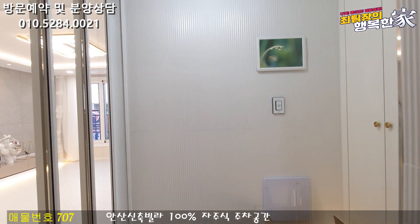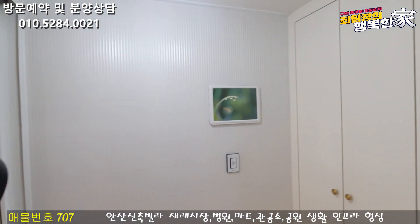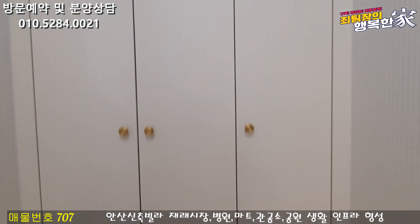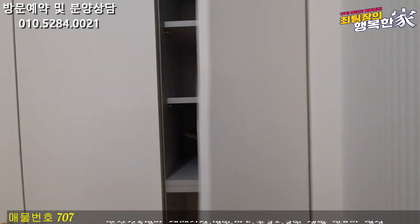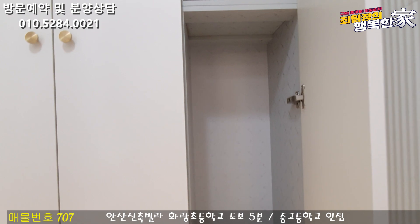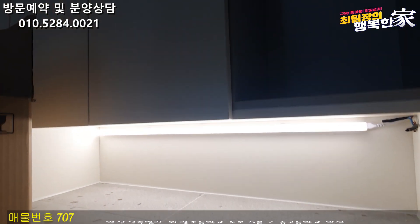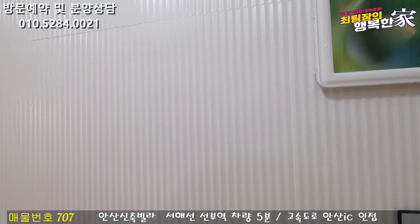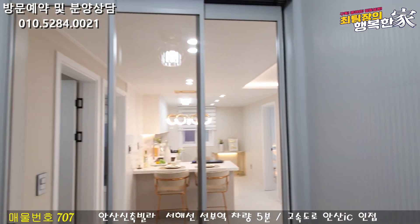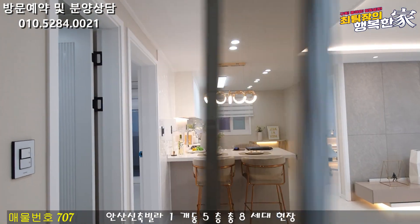전실부터 바로 안내 드리겠습니다. 전실 바닥 미끄럼 방지 타일로 준비가 되어 있고요. 전실 공간이 넓게 나와 있는 모습이에요. 안에 들어오시면 신발장은 화이트 톤으로 키 큰 장 3칸이 준비가 되어 있네요. 신발장 수납 공간도 상당히 예쁘게 잘 나와 있고요. 우산 보관함도 준비가 되어 있습니다. 신발장 아래는 자주 신는 신발 보관하시기 편하게끔 하부띔 시공도 되어 있고요. 전실 벽면도 타일로 마감이 되어 있습니다. 일괄 소중 스위치도 준비가 되어 있고요. 중문은 사면도 슬라이딩 도어 화이트 프레임으로 마감이 되어 있습니다.